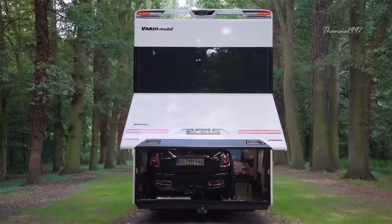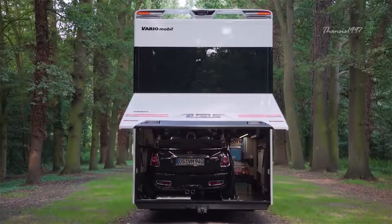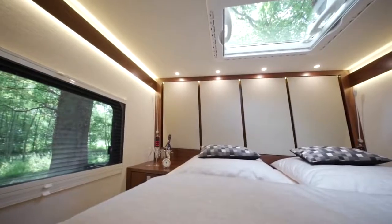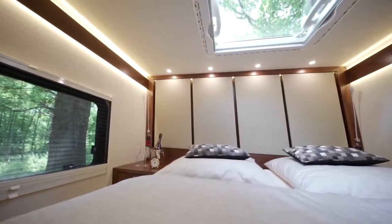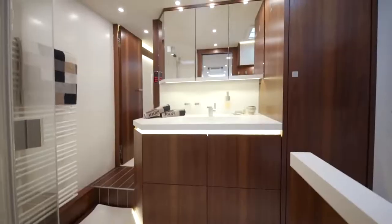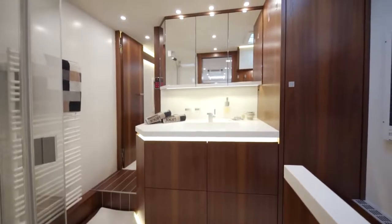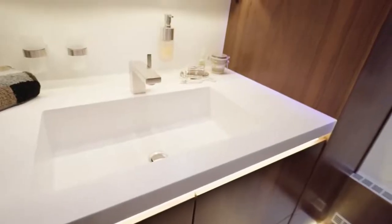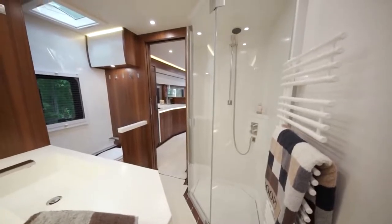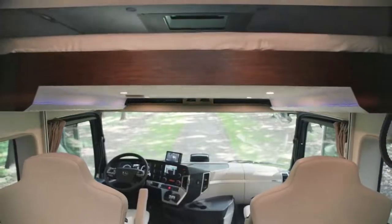The RV's rear garage door has enough space for a Mini Cooper or a Porsche 911, because you wouldn't want to travel around the city streets in an RV anyway. Essentially, you have all you need to live in comfort and style, making the Signature experience one you need to have at least once in your lifetime.